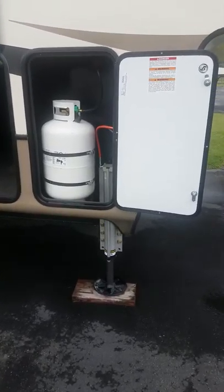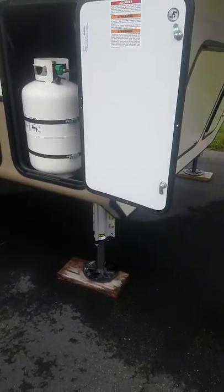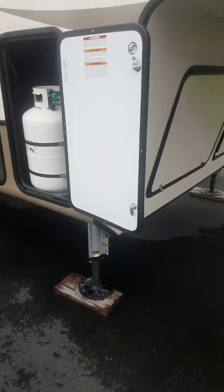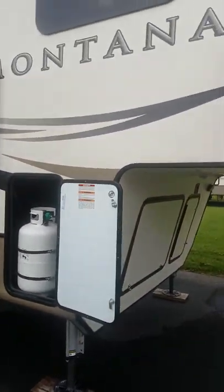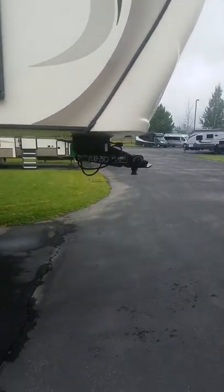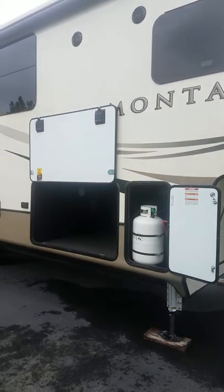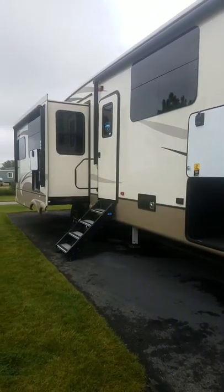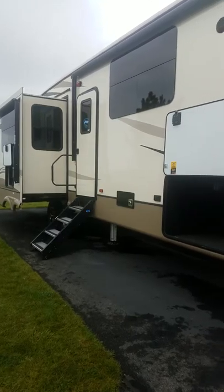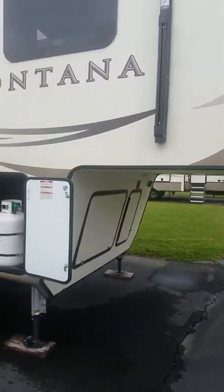We also have the Level Up system, which is a part of the Lippard Company in conjunction with Montana. This one is full auto level — you press one button, it drops the whole front end of the coach down and levels it perfectly. It'll get you to 0.1 of perfect level every time, all the time. It's nice when you have gyrometers in there doing all the work for you — you just set it up and have fun.